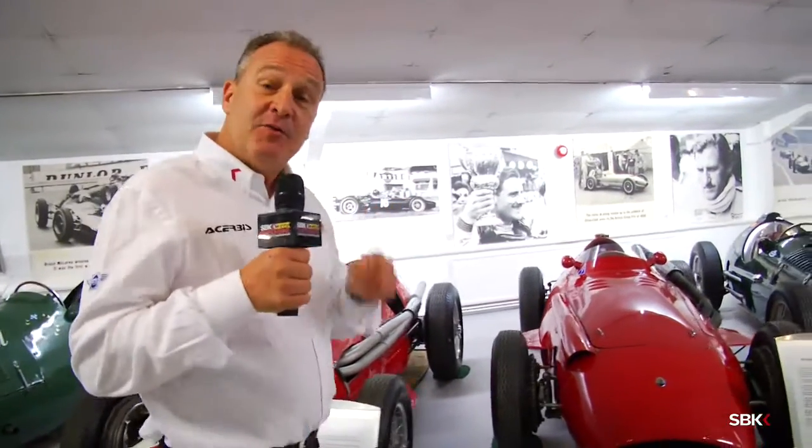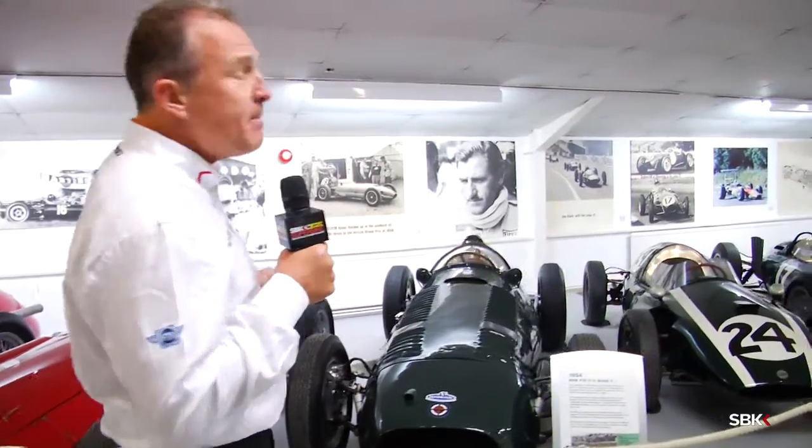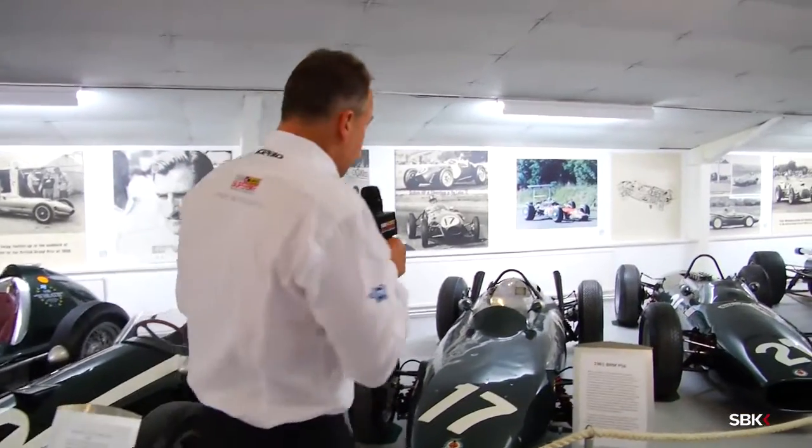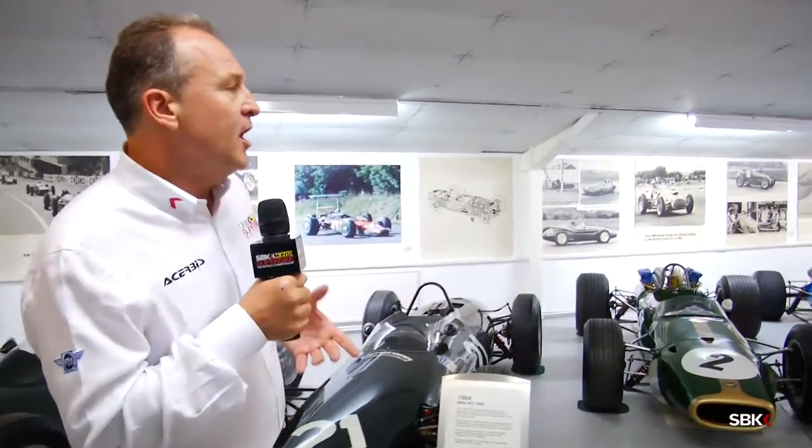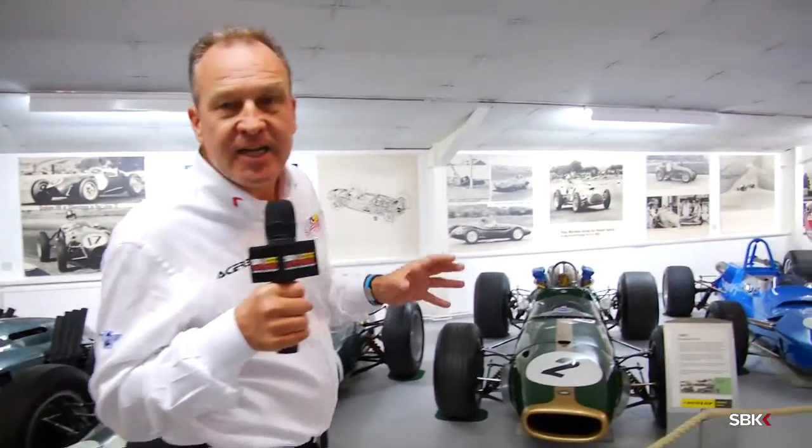In fact, the first ever race at Donington Park was a motorcycle race, and the race winner was a guy called Squib Burton. What a great name for a motorcycle rider — 1931, on a rally of all things, locally entered. So there's a little bit of trivia for you. Also in terms of the museum itself: 142 Formula One cars in this building — the biggest collection of Formula One cars in the world.